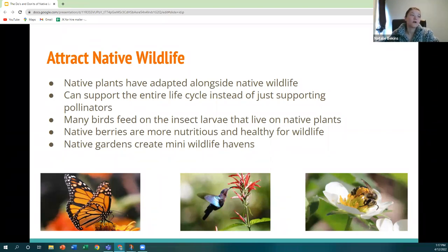We prefer native plants because they attract native wildlife. These plants have adapted alongside native wildlife and established long-lasting relationships. While showy non-native flowers attract some pollinators, they're not host plants where insects can lay eggs, so they often can't support an entire life cycle. Native plants serve as larval hosts for butterflies and other insects, also supporting bird populations that feed on those larvae. Native berries also tend to be more nutritious for wildlife, and native gardens create a mini wildlife haven.